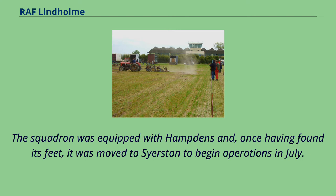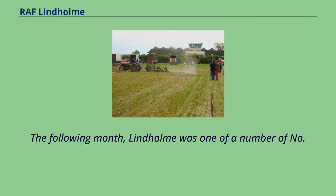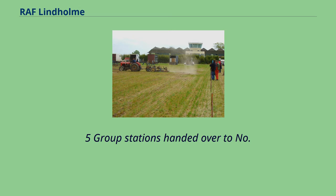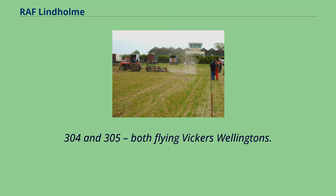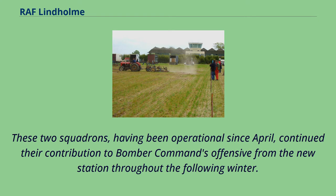The following month, Lindholm was one of a number of No. 5 Group stations handed over to No. 1 Group, as a result of which No. 5 Group moved its No. 50 Squadron to RAF Swinderby. From RAF Syerston, No. 1 Group moved in two of the Polish squadrons under its charge, Nos. 304 and 305, both flying Vickers Wellingtons. These two squadrons, having been operational since April, continued their contribution to Bomber Command's offensive from the new station throughout the following winter.